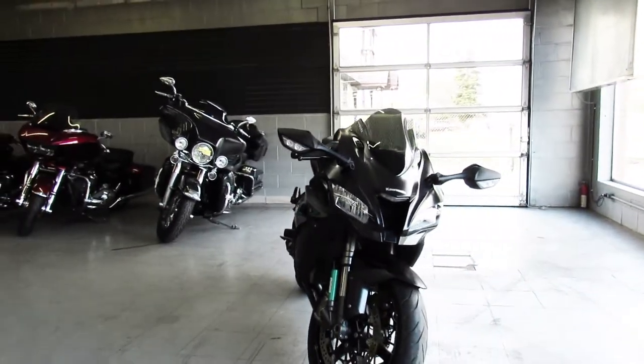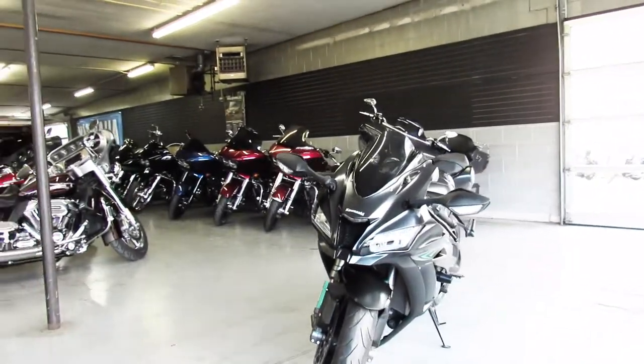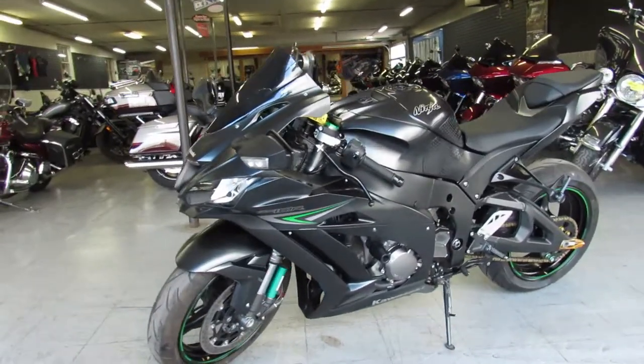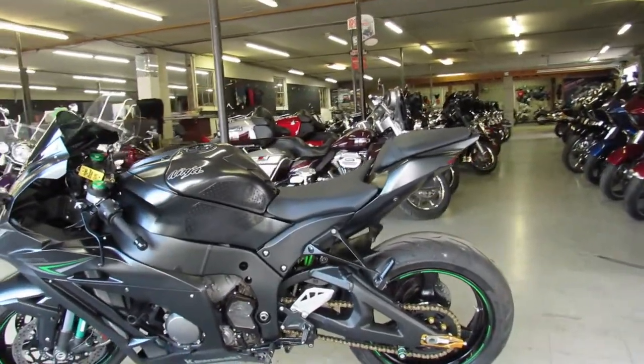Fender Eliminator Kit, frame sliders, it's got the Öhlins Steering Dampener, adjustable forks, Brembo brakes, hot body blackout windscreen, and an M4 exhaust that makes this ZX-10 sound as cool as it looks guys.